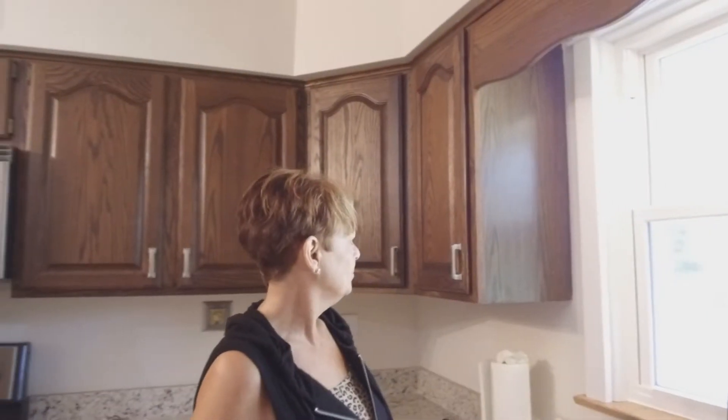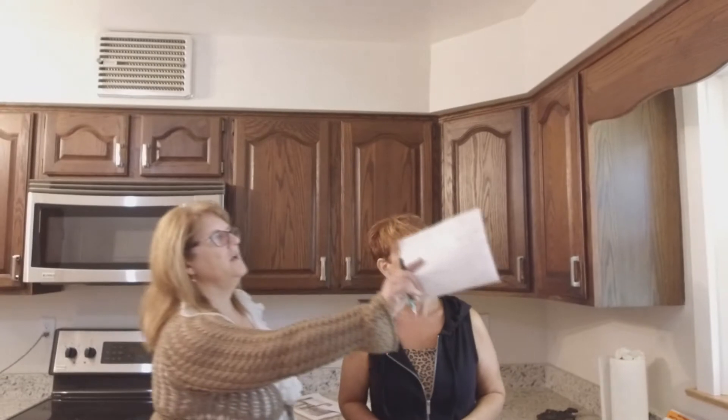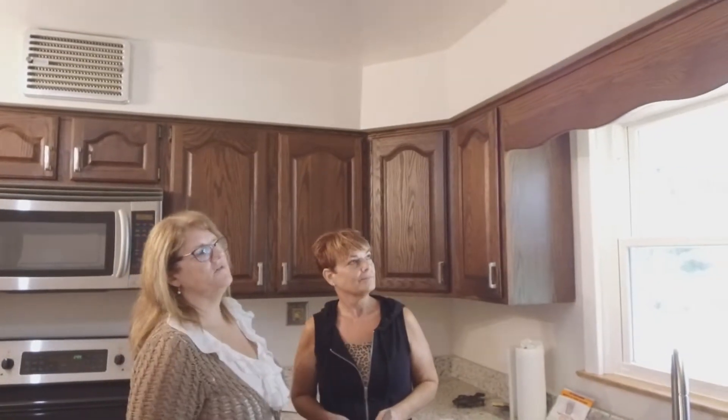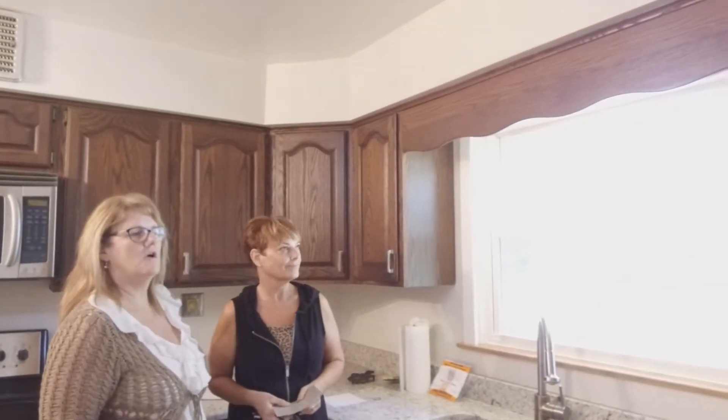Ginger is awesome and she never gives herself credit so I will do that for her. I love having her with me when we're looking at a client's house because the client usually has some really great ideas. We bring some color books and look at picking out something that works with their existing place, but Ginger is really awesome at making sure that we're doing something that's going to look good overall.